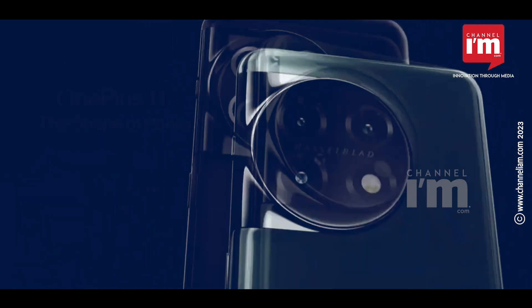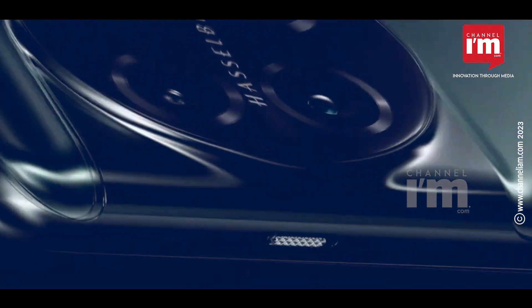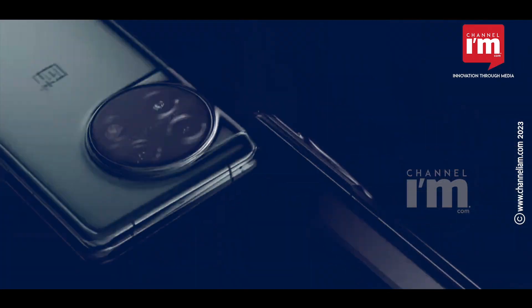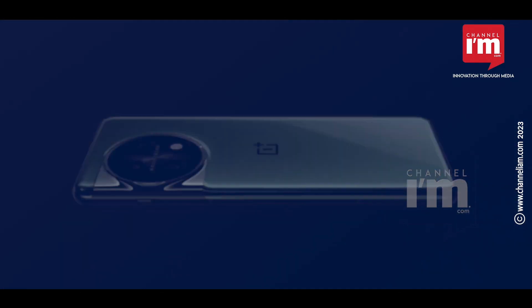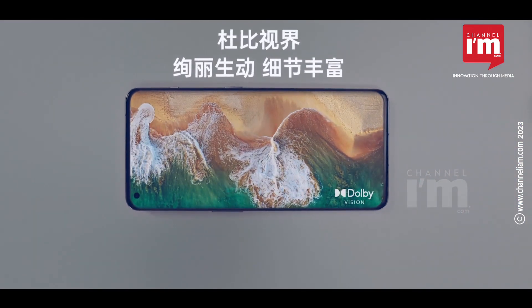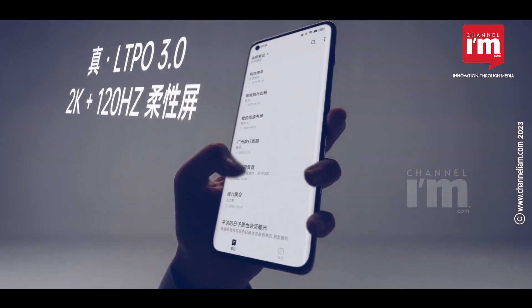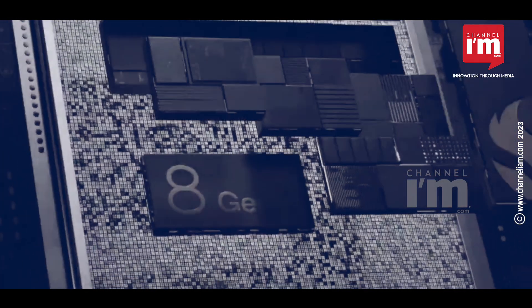The OnePlus 11 5G and 11R 5G are two brand new smartphones from OnePlus, the renowned flagship-killing company. These two newest smartphones provide flagship features, and the company charges ₹56,999 for the OnePlus 11 5G. In light of the features this phone delivers, the price is excellent.